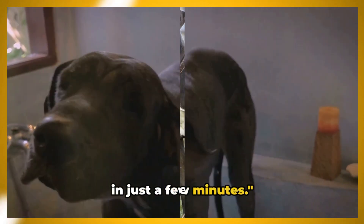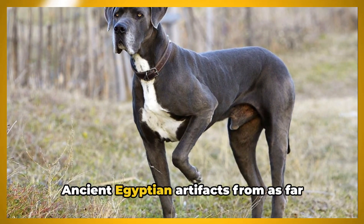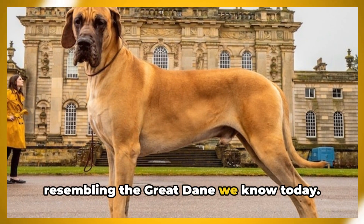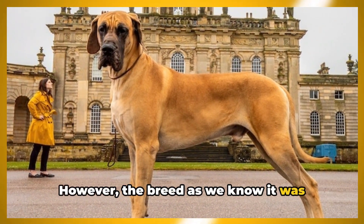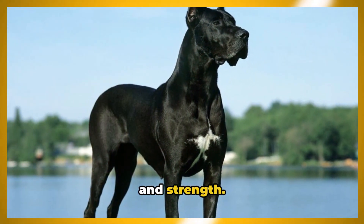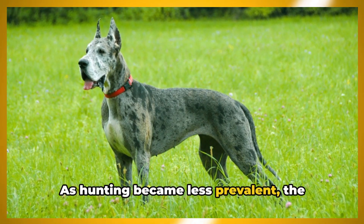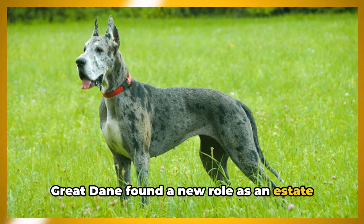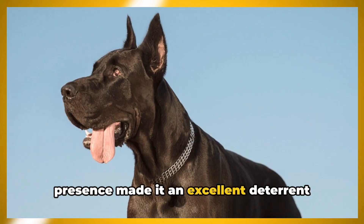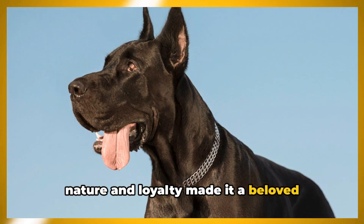The story of the Great Dane dates back thousands of years. Ancient Egyptian artifacts from as far back as 3000 BC depict dogs resembling the Great Dane we know today. However, the breed as we know it was primarily developed in Germany, where it was used for boar hunting due to its size and strength. Over time, as hunting became less prevalent, the Great Dane found a new role as an estate guard dog and companion.